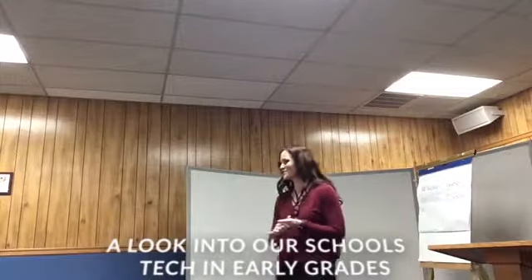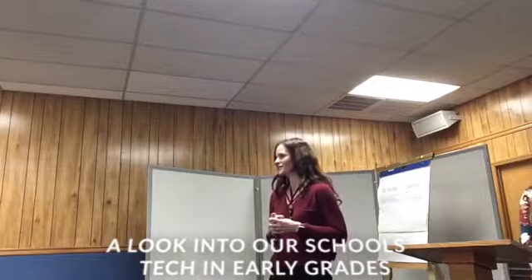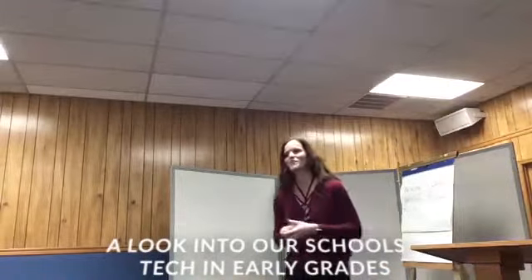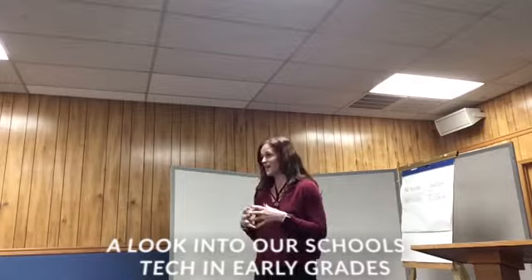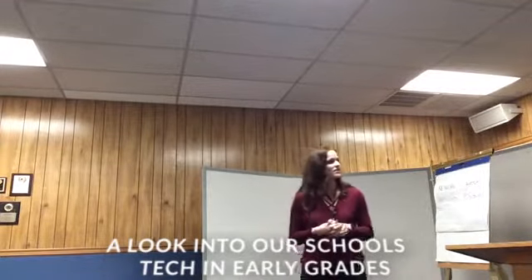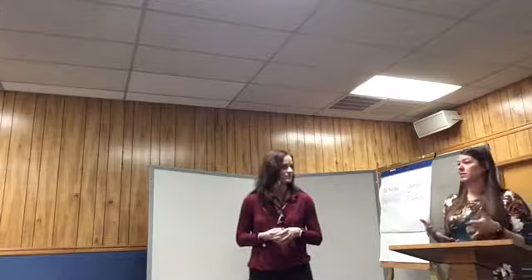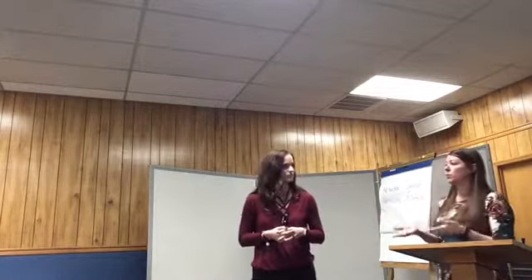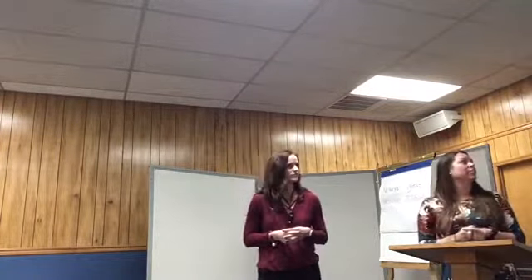I wrote grants for DonorsChoose and got several that way, and then I wrote some grants through the foundation. So I'm one-to-one, which makes what we're going to show you a lot easier. I do think it has a place in kindergarten and first grade. I'm also one-to-one in first grade the same way — we've worked hard with DonorsChoose, the public schools foundation, and our principal is really understanding to help us do what we really wanted.